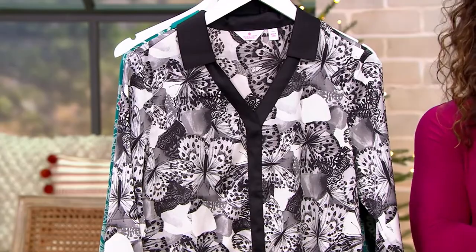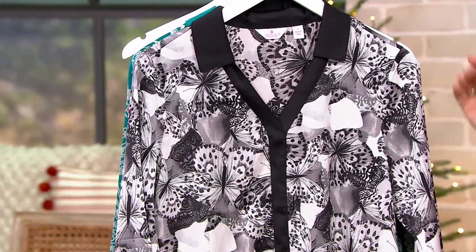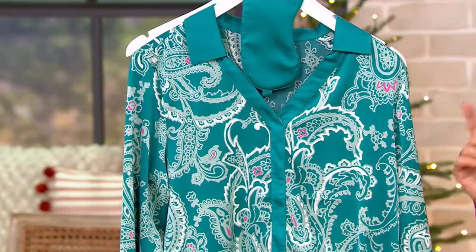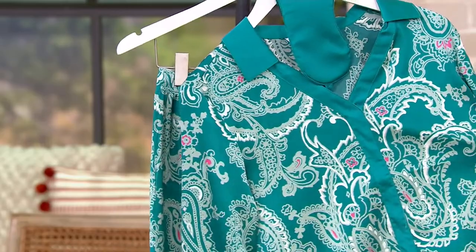Black Butterfly — this top looks familiar, Kathy. She's wearing it as a top tonight. And then I also have the Green Paisley. Look at these prints. Here's the Green Paisley.